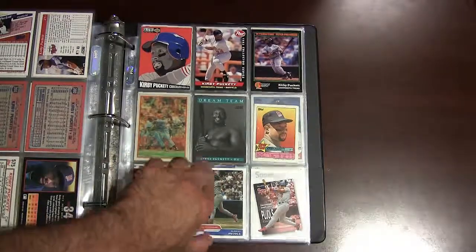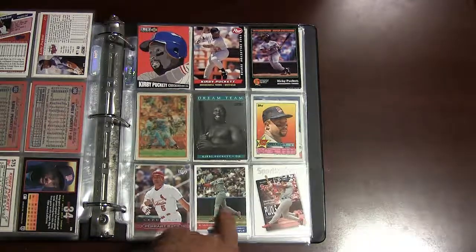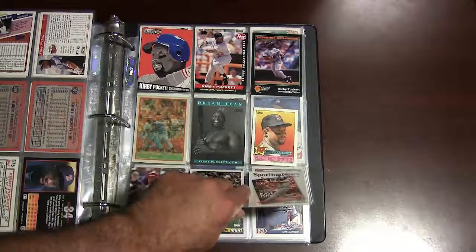This is a Sport Flicks card, another one of his Dream Team cards. A couple more — and there's some Albert Pujols at the bottom. I only had a couple of Albert Pujols here; I have the rest in my top loaders.